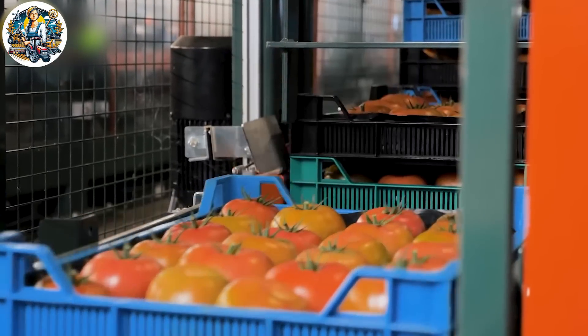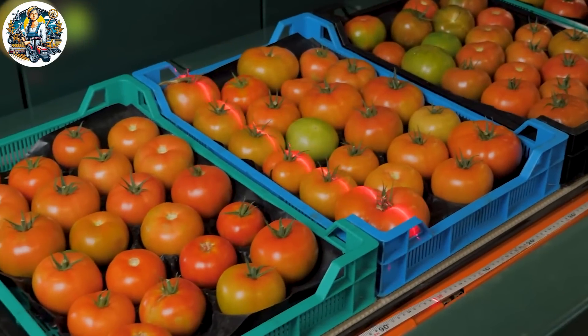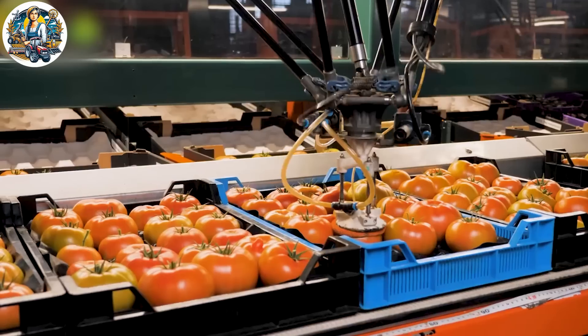Sortipack represents the pinnacle of automation and sorting, arranging and packaging tomatoes. Streamlining the entire process ensures uniformity and quality in each packaged tomato.